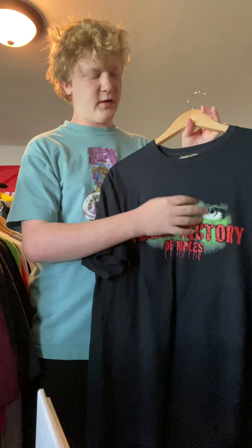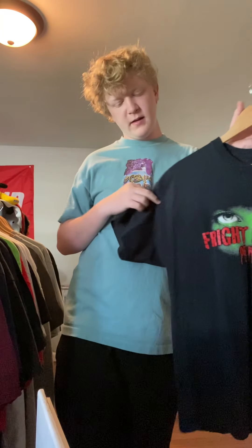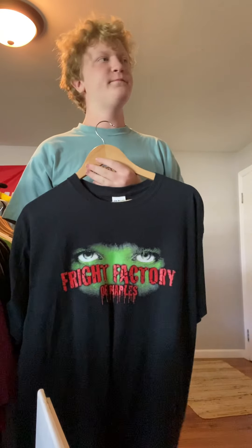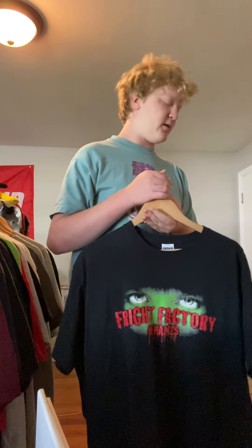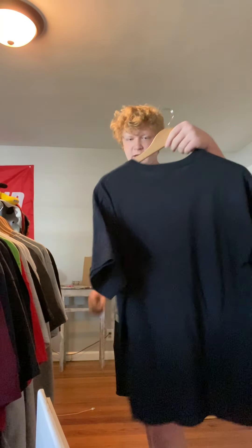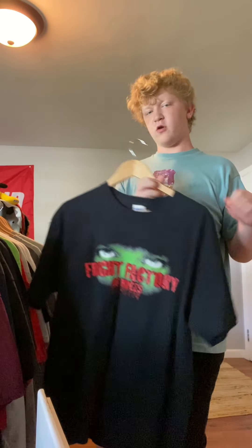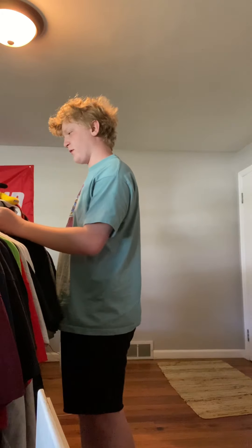I found this at the flea market and thought it looked cool — Gildan tag, kind of silky. After I bought it, the guy said it was a haunted house down in Florida — kind of cool. I don't care though. Maybe $10 for this because it actually looks like a horror movie shirt. Got it at the Hartville Thrift.